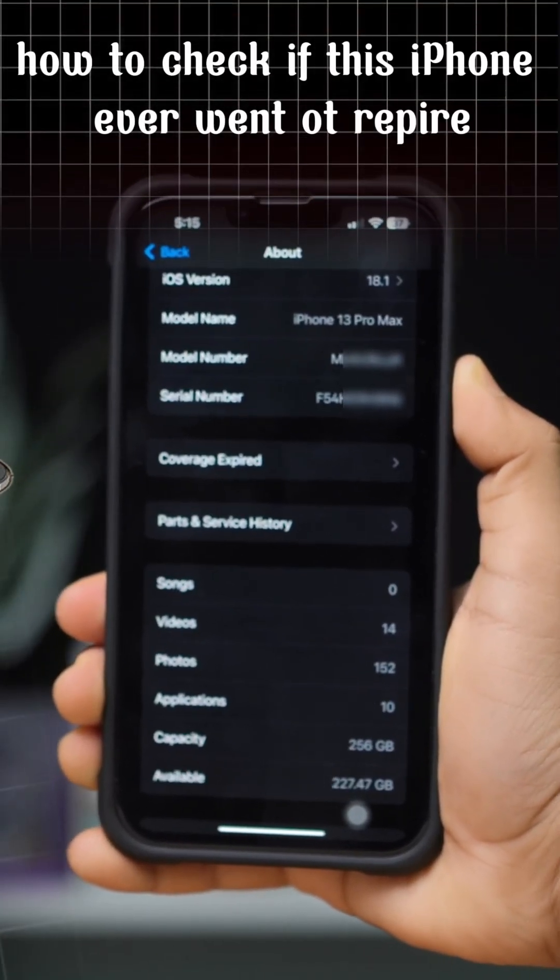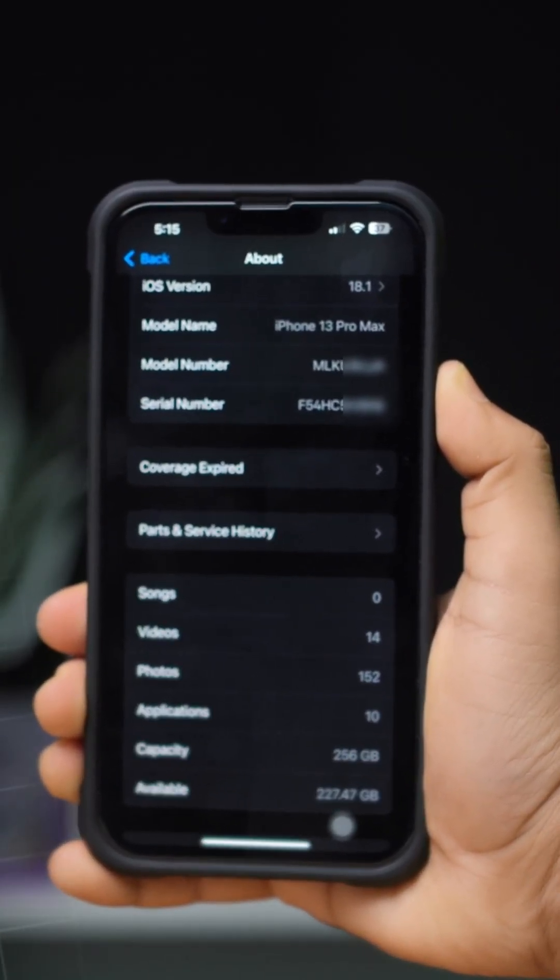Are you wondering if your iPhone has ever been to a repair shop? There are a few advanced methods to find out.